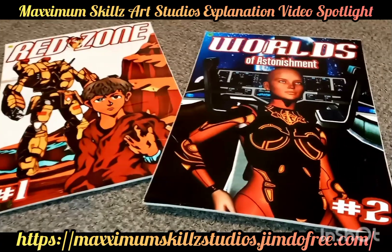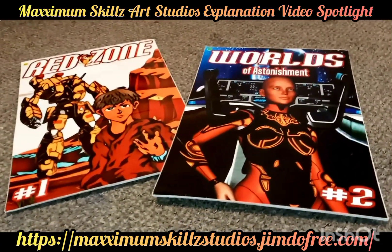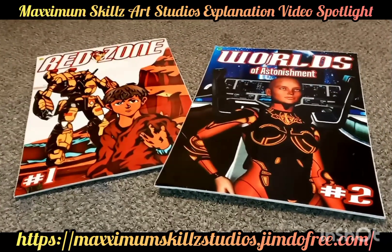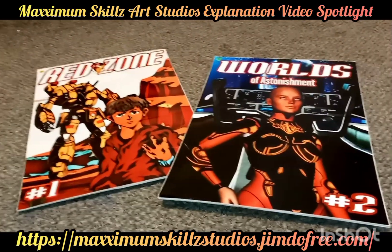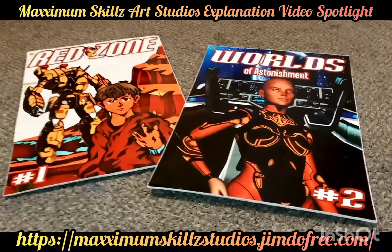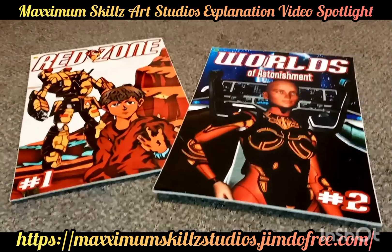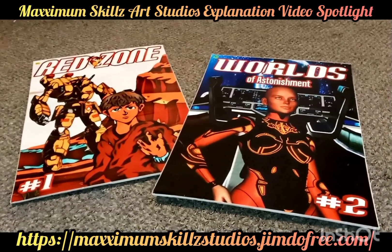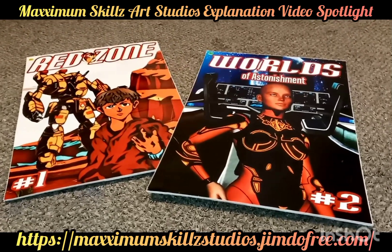Moving along, we are now looking at the next series — Worlds of Astonishment. It is a phenomenal comic book series that explains the literal, physical power of the Faith Blade universe. When I say the Faith Blade universe is a universe, it is literally that — it goes over the governments, the systems, and the planets that exist in this massive library of creation that I'm working on right now.